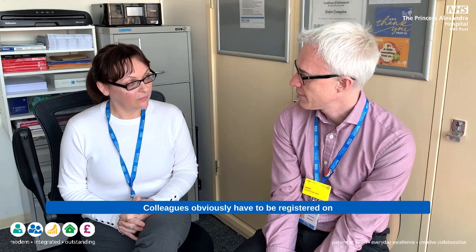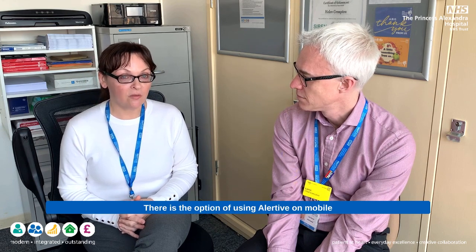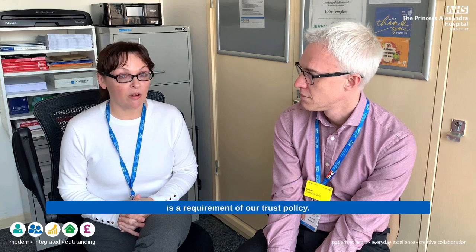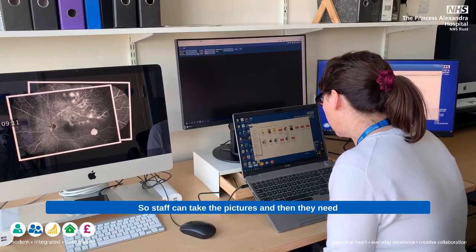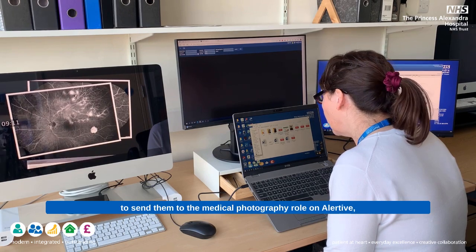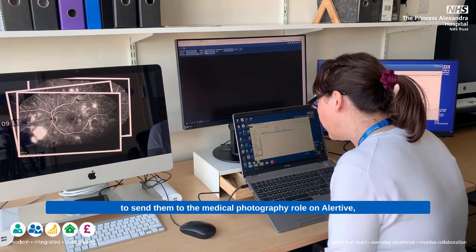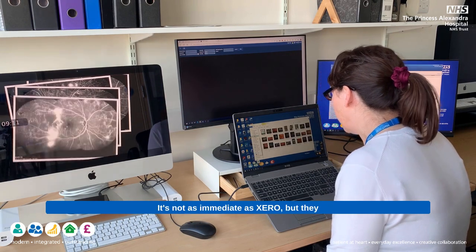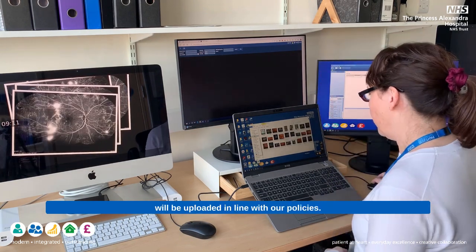Colleagues obviously have to be registered on Xero to be able to take images. What if you're not registered on Xero? There is the option of using Alertive on mobile devices to take photos of patients, but these images are not automatically uploaded to the patient record, which is a requirement of our trust policy. Staff can take pictures and then need to send them to the medical photography role on Alertive, and then they will be uploaded to Xero. It's not as immediate as Xero, but they will be uploaded in line with our policies.